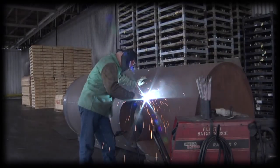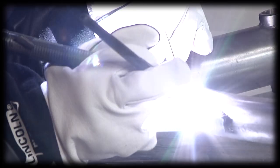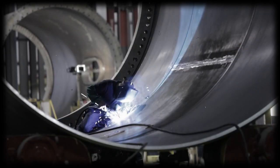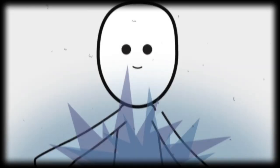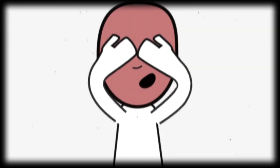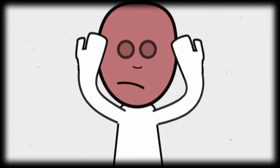Shielded metal arc welding with a small diameter electrode generally requires protective shading of 7 and up, while processes like carbon arc welding require protective shading as high as 14. Read all the safety warnings and guidelines to make sure you're being properly protected. Repeated exposure to UV radiation can cause permanent eye damage and skin cancer. Like getting a sunburn, this happens slowly over time, and you won't always know you're being overexposed because you can't see or feel the UV rays.